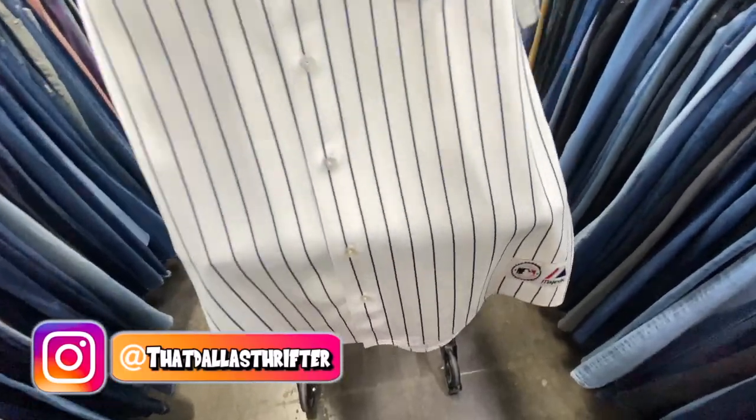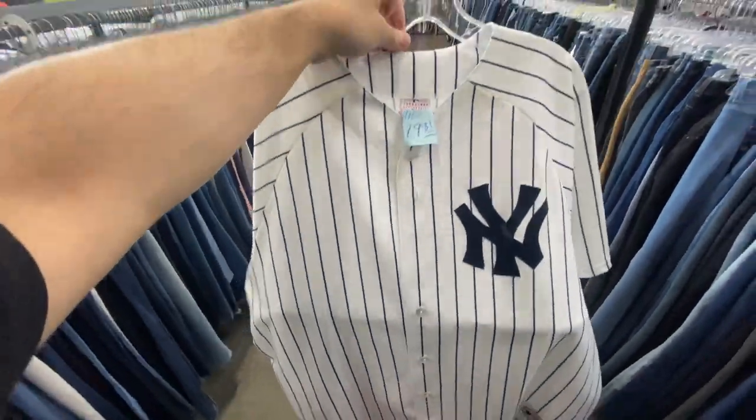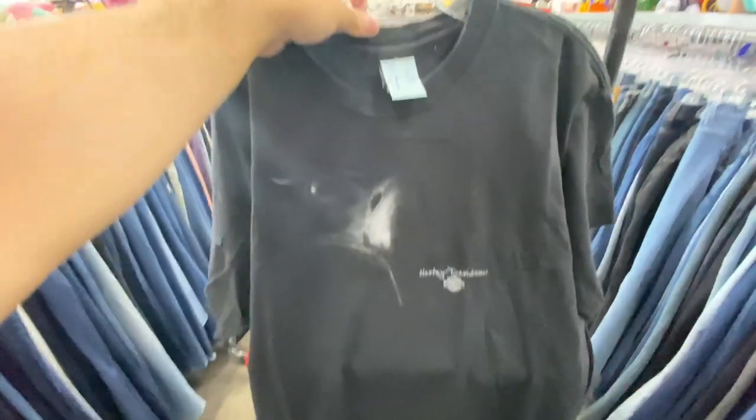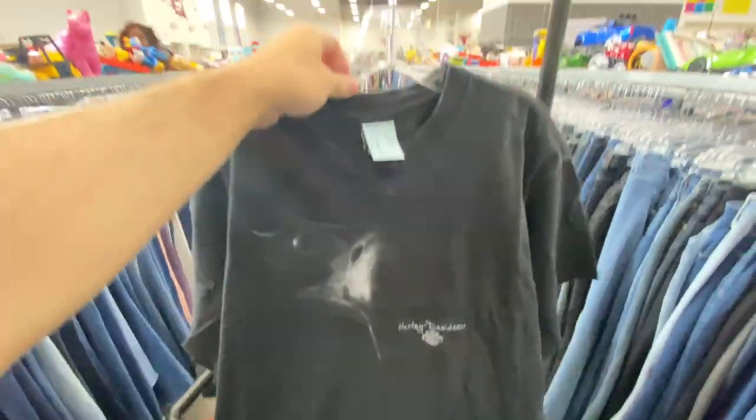I got the majestic New York Yankees pinstripe jersey, size 2XL, for $20. I'm probably gonna pass on it because it's worth about $30, and there's no player on the back — that probably would have helped. I also found this Harley tee, but they want $9.99 for it, size 2XL.